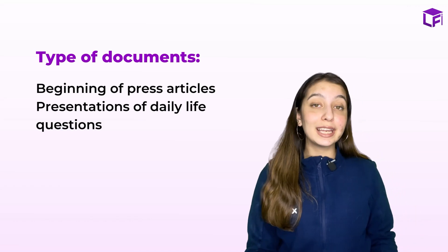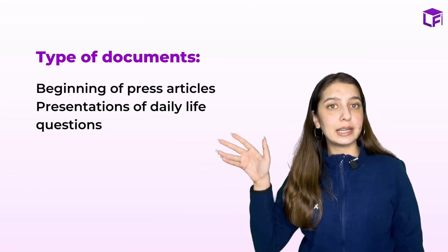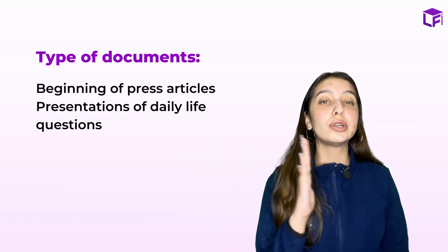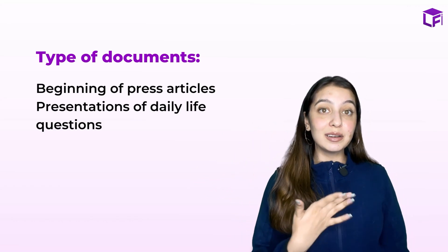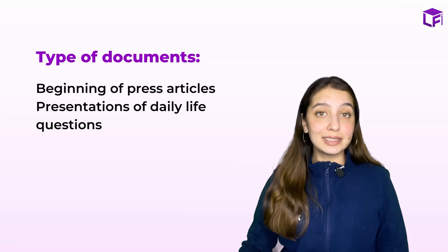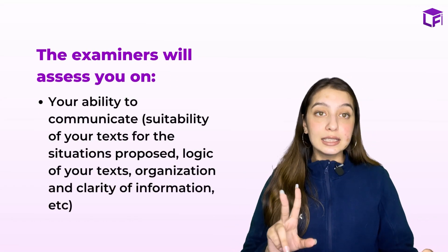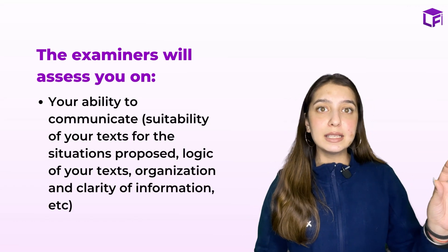Let's see a few common types of questions. The very first one is the beginning of a press article — they state the date and place of the incident and you're supposed to continue the story. Your mind might work easily in English or Hindi, but in French it's very difficult. So two key things are needed: your creativity and your imagination. The second most common type is presentation of daily life questions.